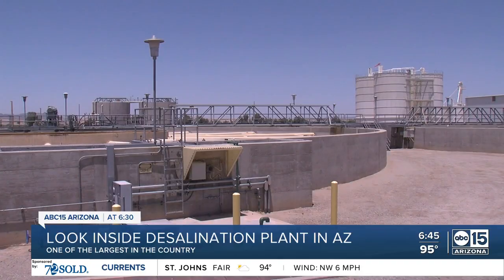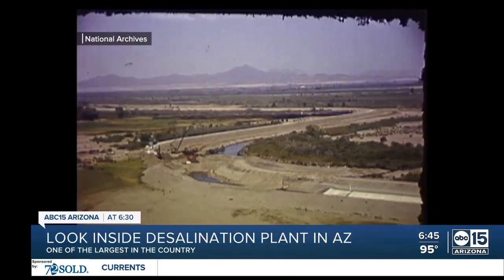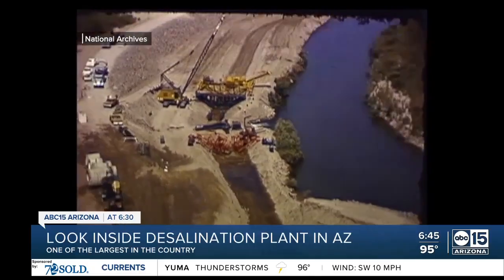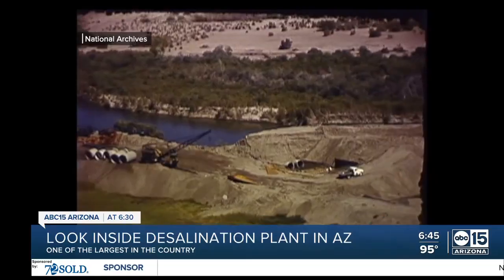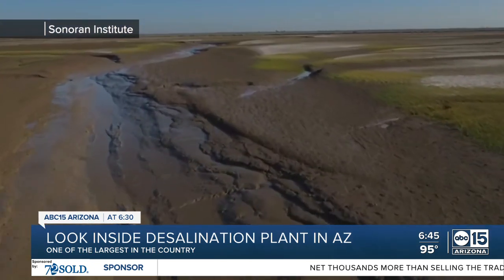Construction began in 1977 at a cost of $250 million — it'd probably be around a billion dollars in today's dollars. During the 15 years that the plant was under construction, the salty water needed somewhere to go other than the river. This canal was extended to divert that unusable water away from the Colorado River into Mexico, and accidentally created Cienega de Santa Clara, a 15,000 acre-foot wetland.